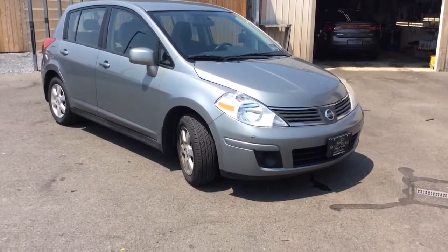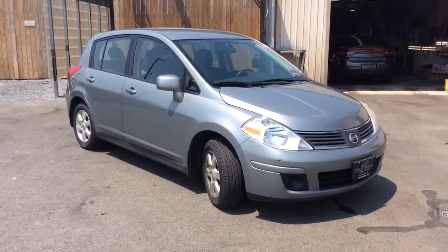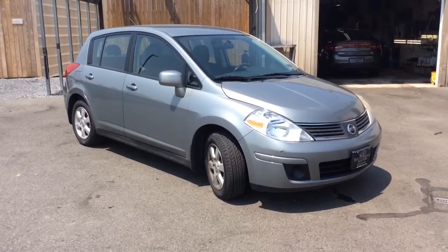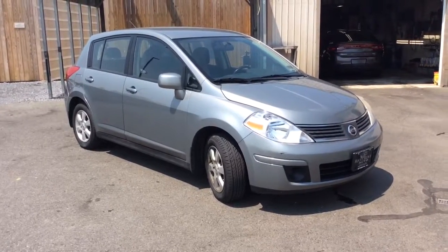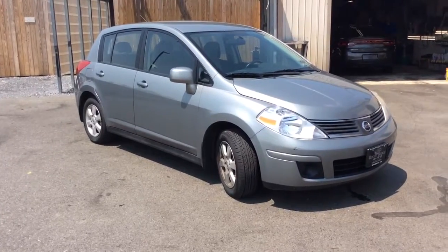If you have any further questions, call us at 717-733-8985. You can ask for either Travis or Jesse — we're the two salesmen here and we would love to help you out. We can assist with low-rate financing, we have an extended warranty, and we also accept trade-ins. Thanks a lot — we're looking forward to meeting you. Have a great day.